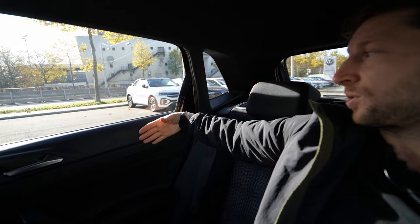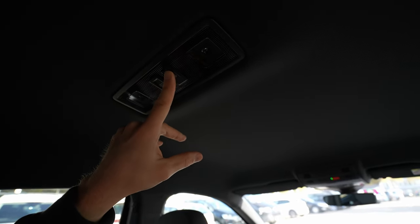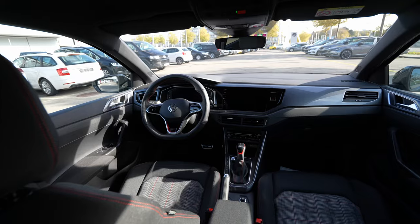The sound insulation is good. I'm 173 cm tall and with the front seat adjusted to my driving position, I have four and a half fingers of knee room in the back — more than enough to stretch my legs under the seat. Visibility through the rear windows is fine. For short to medium trips comfort is good, though I'm not certain about very long journeys. In the middle seat there's a little less headroom and legroom, but three people fit fine for medium trips.